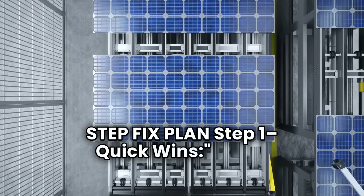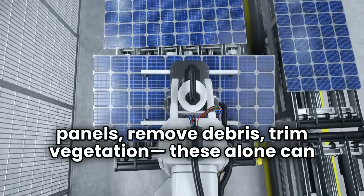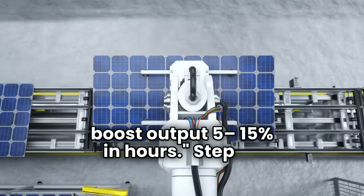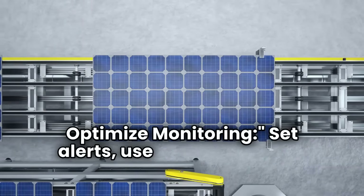Step one: quick wins. Clean panels, remove debris, trim vegetation. These alone can boost output 5-15% in hours. Step two: optimize monitoring. Set alerts, use all app features, and check for unusual patterns weekly.